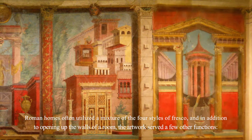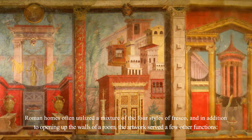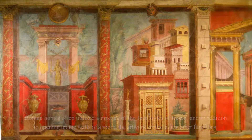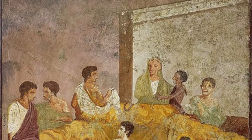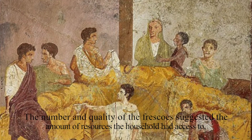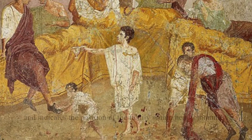Roman homes often utilized a mixture of the four styles of fresco, and in addition to opening up the walls of the room, the artwork served a few other functions. The paintings were used as a form of social orientation. The number and quality of the frescoes suggested the amount of resources the household had access to, and indicated the position of the family within their community.